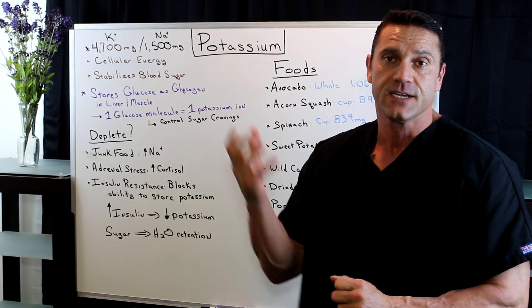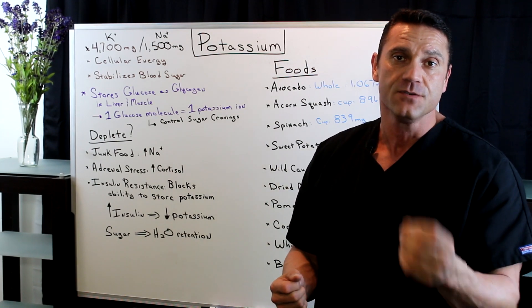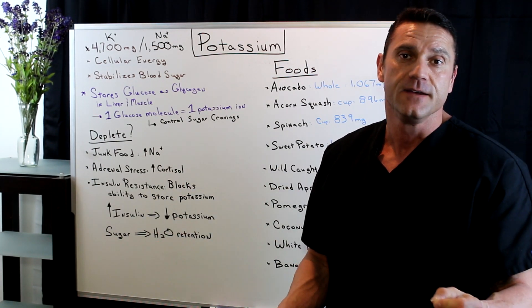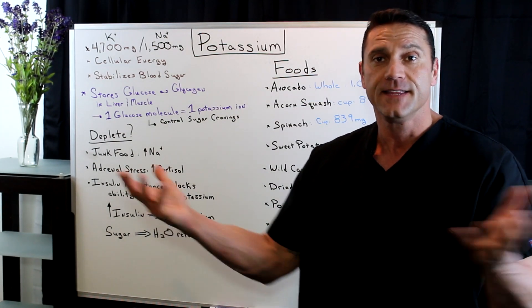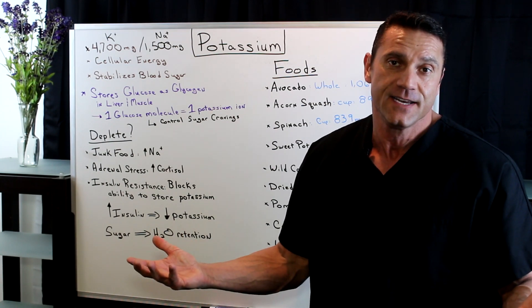So what happens when you have a decrease of potassium and you take in too much glucose — where does that glucose go? The glucose gets converted into triglycerides, into fat. And this is how you get fat. That's one reason why you get fat if you're not taking in enough potassium.